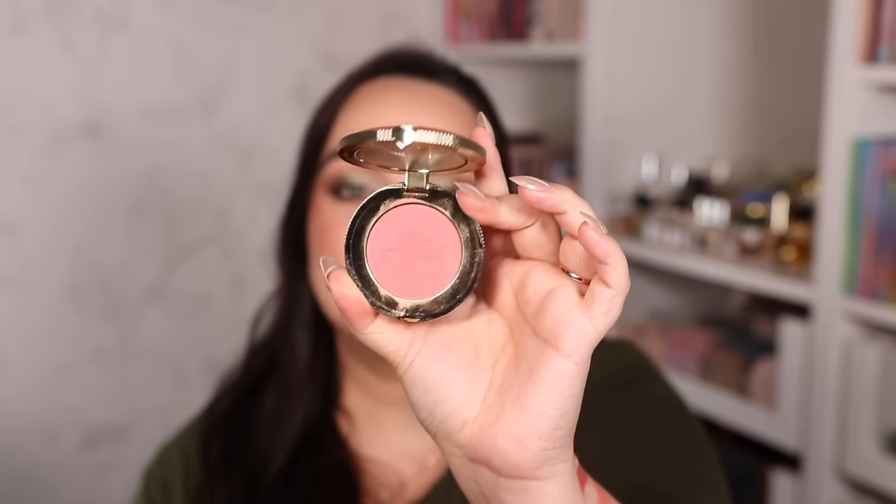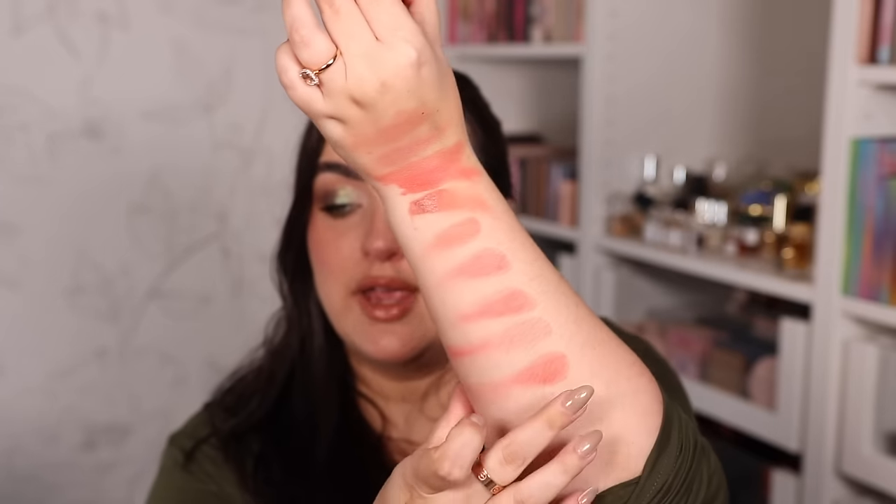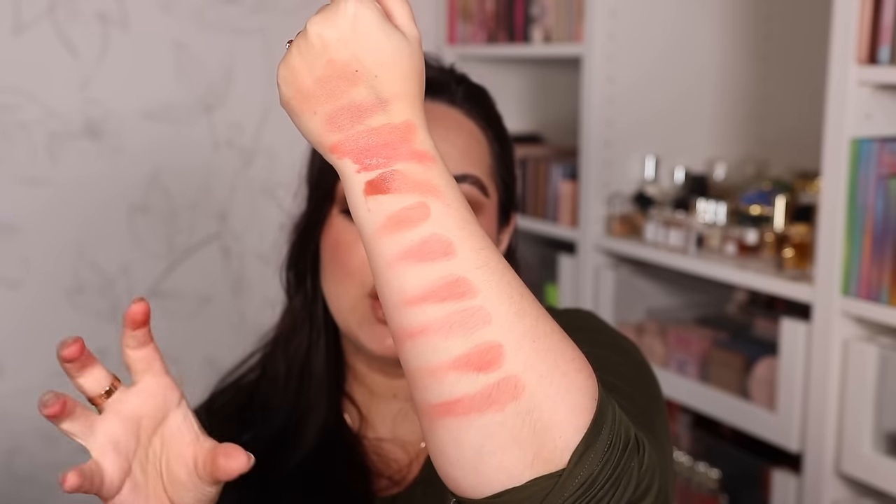A more affordable version of the Gucci blushes is the Too Faced Cloud Crush Blushes — almost just as perfect. They're very very similar though I do prefer Gucci's, not by much. The shades I love are Head in the Clouds, Tequila Sunset, and Velvet Crush. In a blind test I honestly couldn't tell the difference between the Gucci and Too Faced formulas when it comes to finish, texture, and pigmentation. The Gucci formula is my favorite, but Too Faced Cloud Crush is a beautiful more affordable alternative.